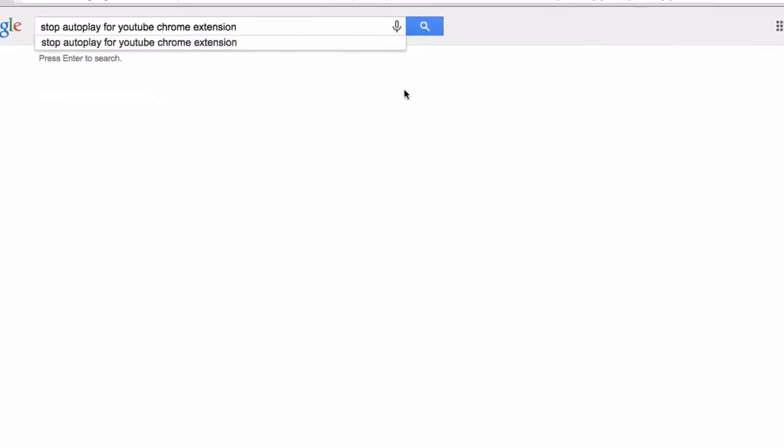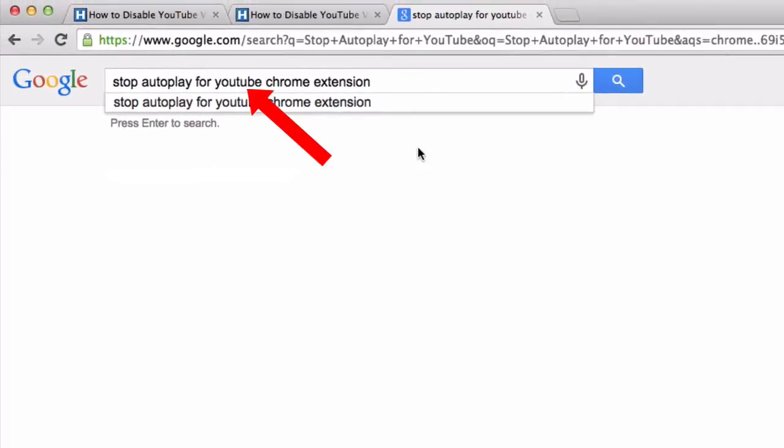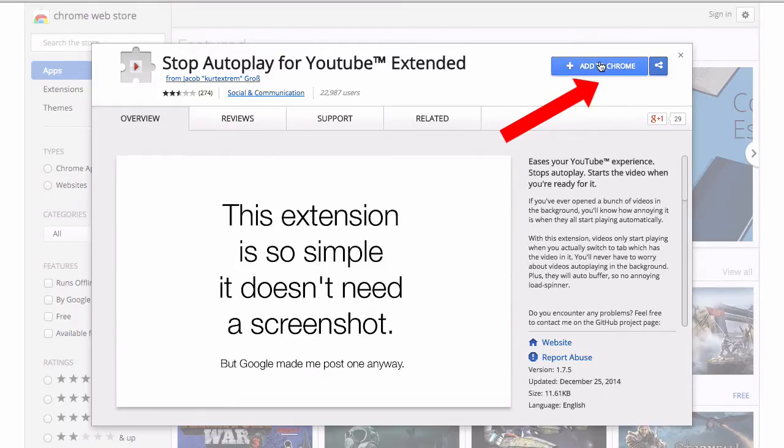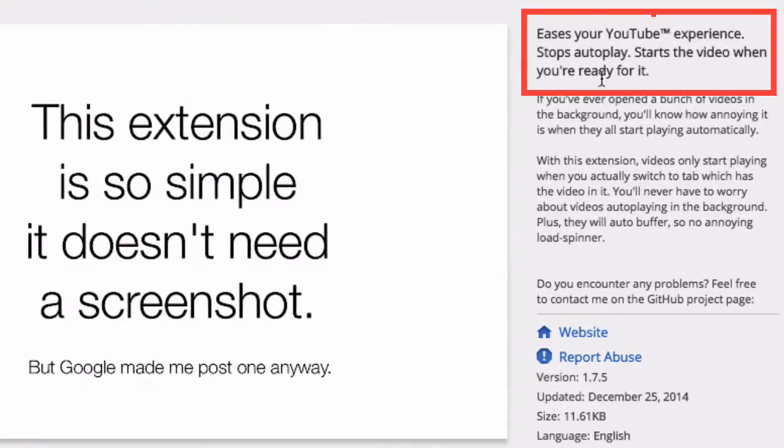Here's how to stop YouTube autoplay on Chrome. If you're using the Chrome browser, enter 'Stop Autoplay for YouTube' in Chrome extensions, click search, and click on the first listing, then just click 'Add to Chrome.' It says it eases your YouTube experience and stops autoplay, starting a video only when you're ready for it.